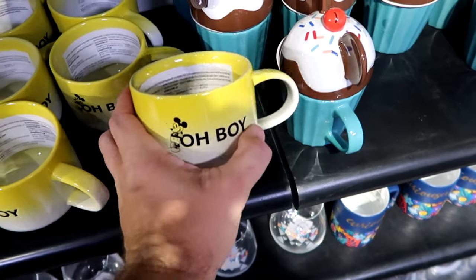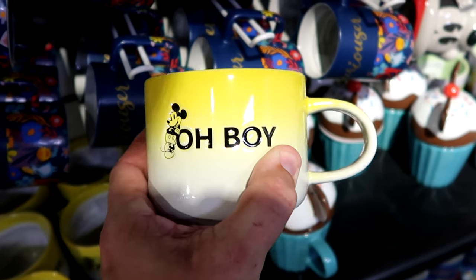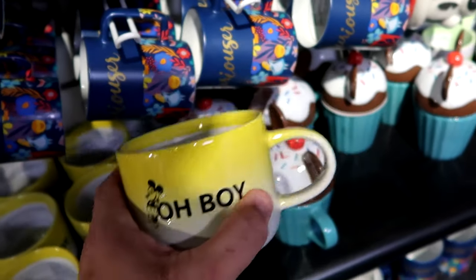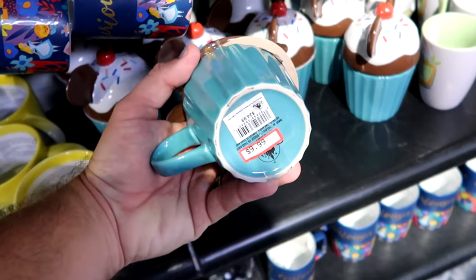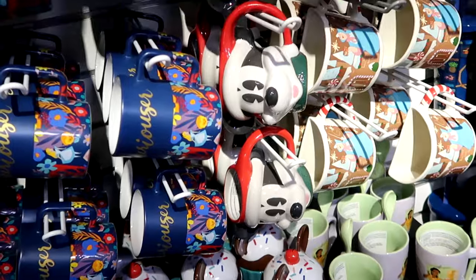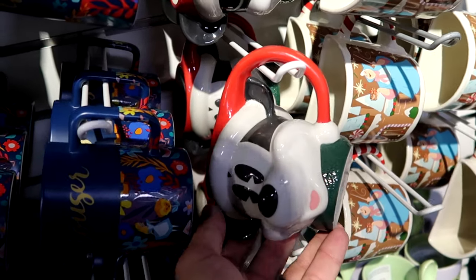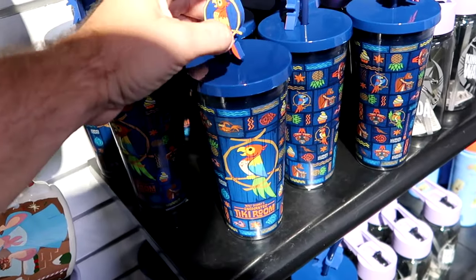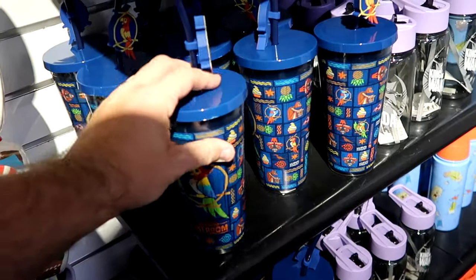Let's check out some of the coffee mugs in the back section of Cast Connections. There's one that says 'Oh Boy' with a great graphic of Mickey Mouse - $7.99 from $18. A heavy ceramic Mickey cupcake mug with lid - $9.99 from $25. Large coffee mugs with Mickey wearing a Santa hat from this past Christmas - $7.99 from $25. And from Walt Disney's Enchanted Tiki Room, a really tall plastic cup with a little tiki bird figure on top - $10 from $23.